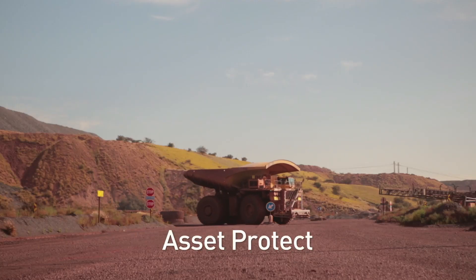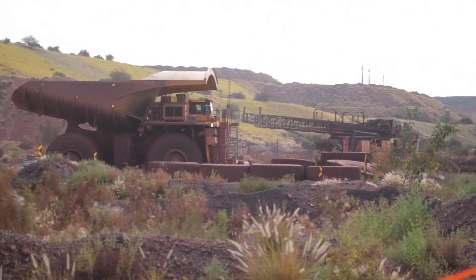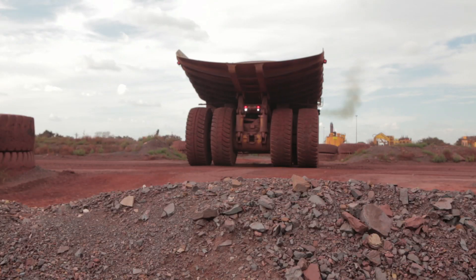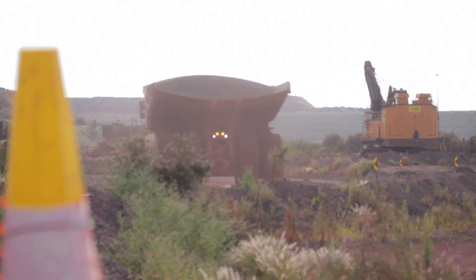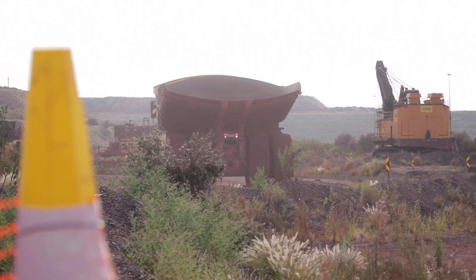Asset Protect. In the event that a crusher is in maintenance mode or a fault is detected, the system will notify the operator and prevent the truck from reversing into the crusher. The tipping command is also disabled in this event. Similarly, if a haul truck is stopped underneath a power line, the system will notify the operator and inhibit tipping to avoid colliding with the power line.